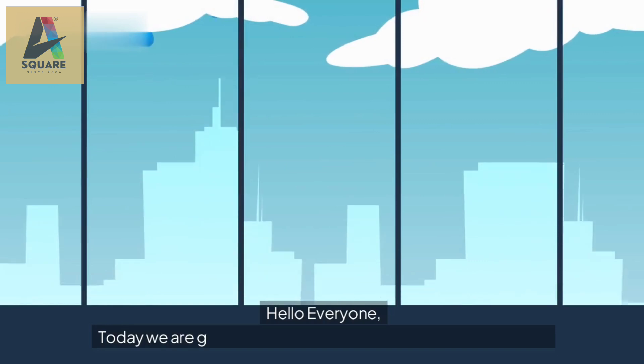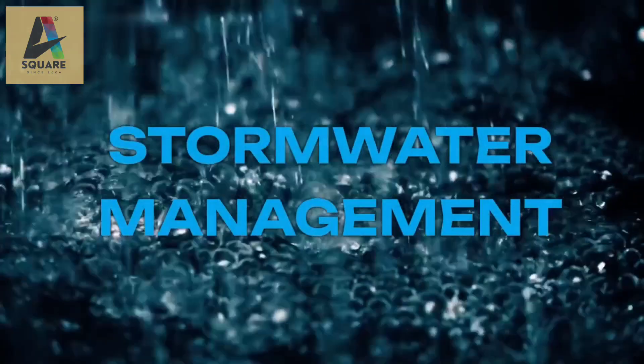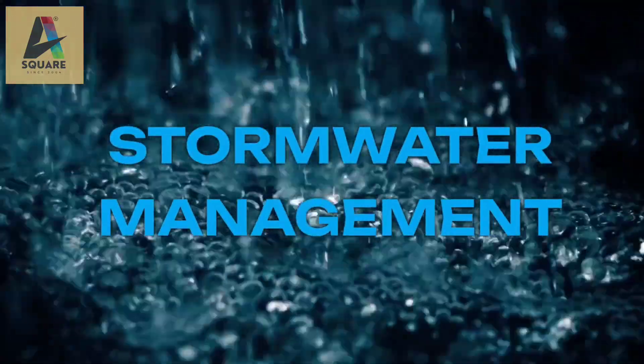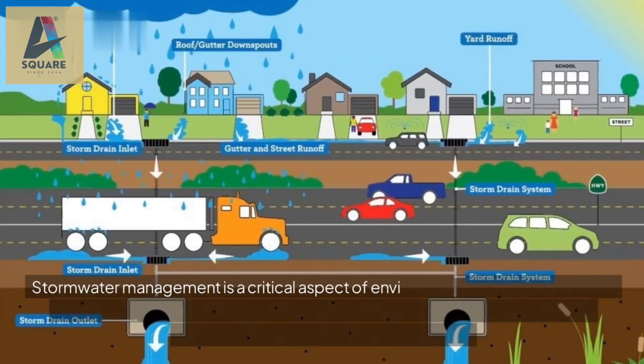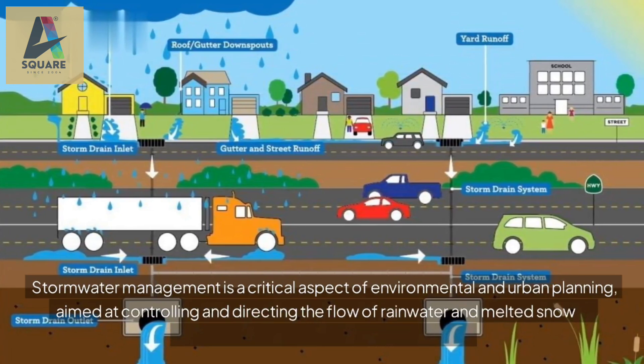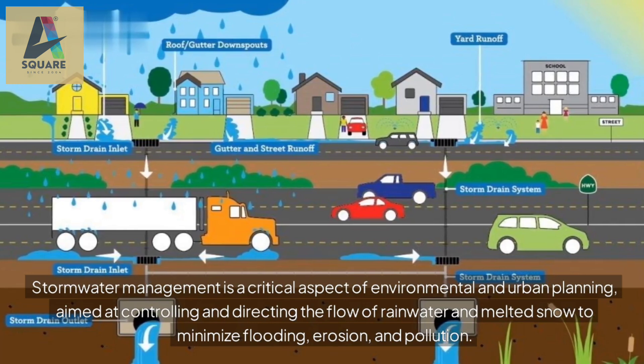Hello everyone, today we are going to discuss about stormwater management. Stormwater management is a critical aspect of environmental and urban planning, aimed at controlling and directing the flow of rainwater and melted snow to minimize flooding, erosion, and pollution.